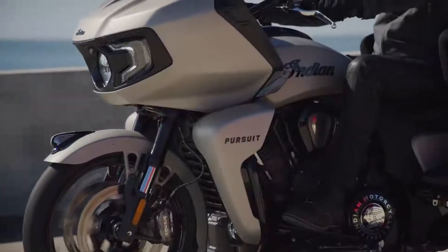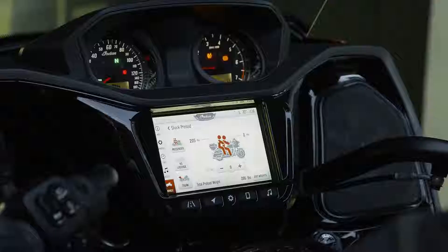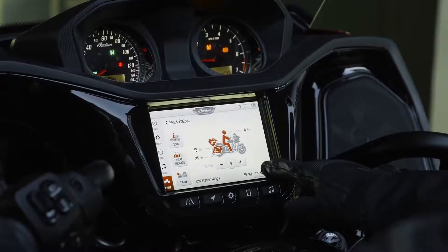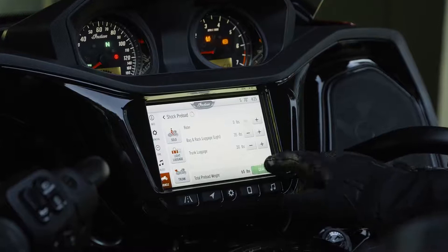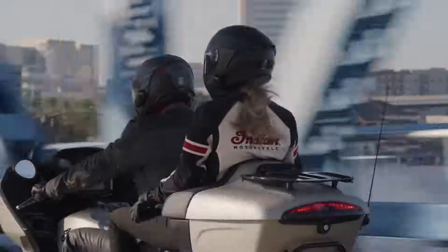But it doesn't end there. Premium package models offer state-of-the-art smart lean technology and an all-new electronically adjustable rear suspension preload system. The innovative system allows riders to optimize their suspension setup through the Ride Command System, based on whether you're riding solo, with extra gear, or two-up.